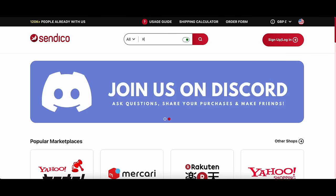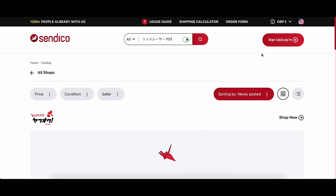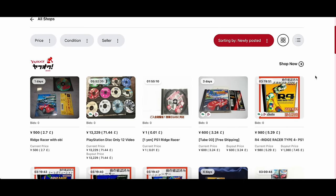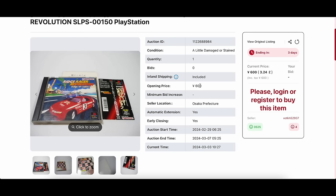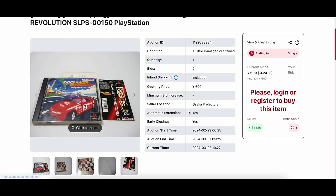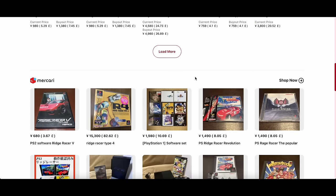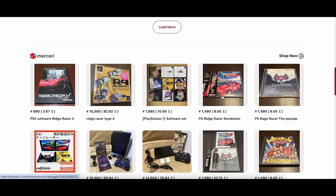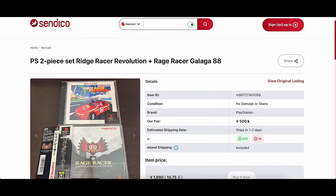Top tips: things to look out for. Let's type in Ridge Racer on the PlayStation 1. We can see Yahoo Auction results at £3.24. Clicking into one, we can see the inland shipping is included and the opening bid is 600 yen. You cannot bid on an item unless you have money in your wallet — when you create your account, go into your profile to add money. Now looking at Ridge Racer Revolution on Makari: clicking on this, we can see the Sendaco fee is 500 yen and inland shipping is included. The total buy it now price is £10.75, which is really, really good.